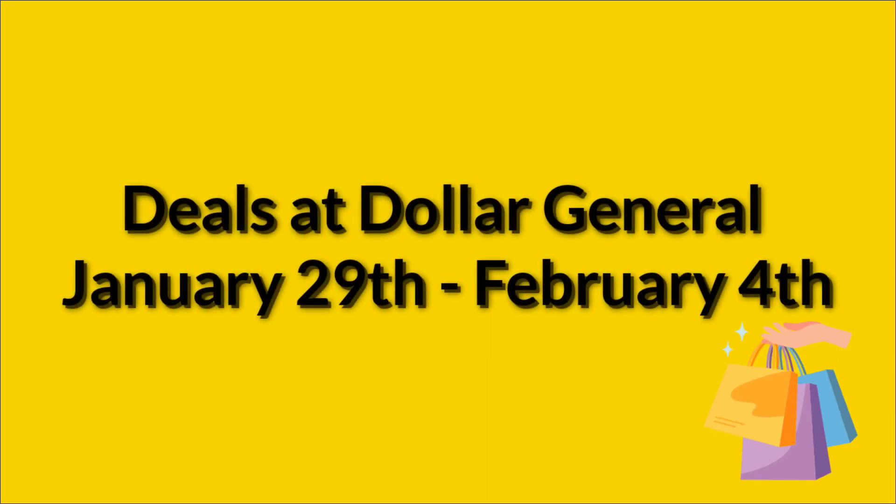Hello and welcome to my channel. Today we're going to go over the deals at Dollar General that are good January 29th through February 4th using digital coupons from our Dollar General app. We did get 80-something new coupons this week. We have some freebies, and we have some overage if you have a store with an old system. If you're using a store with a newer system, you will have more freebies.